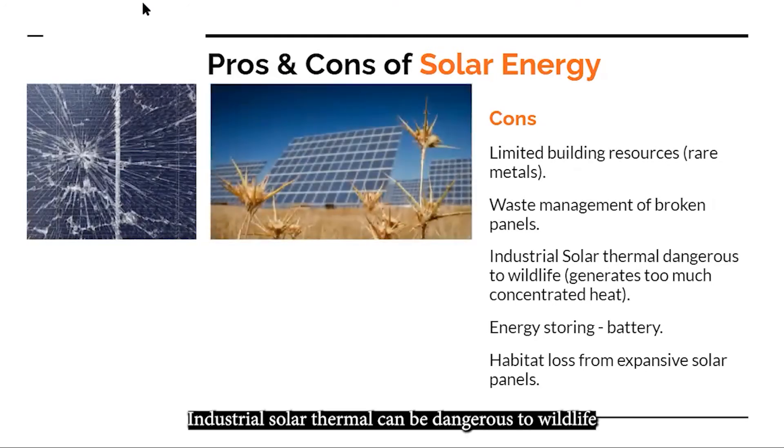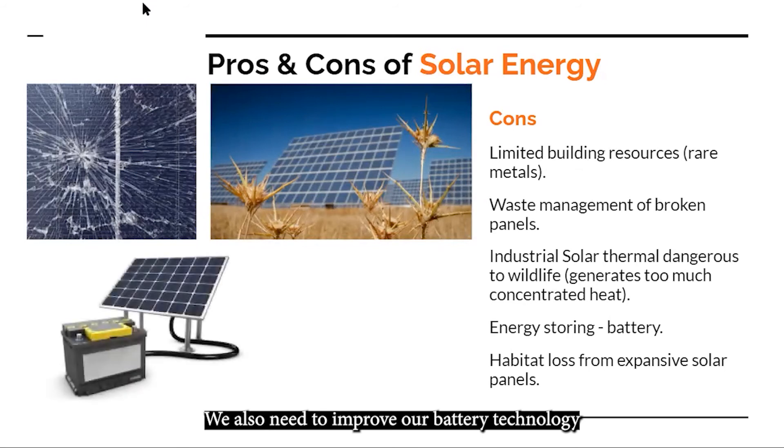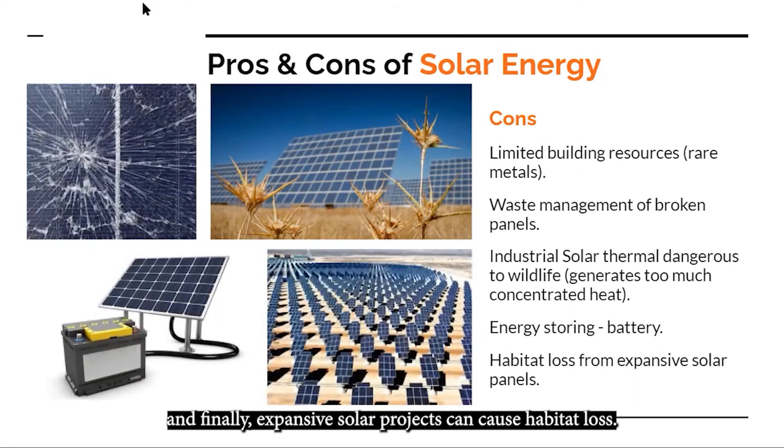Industrial solar thermal can be dangerous to wildlife, as it can generate too much heat concentrated into one area. We also need to improve our battery technology for the purposes of energy storage. And finally, expansive solar projects can cause habitat loss.